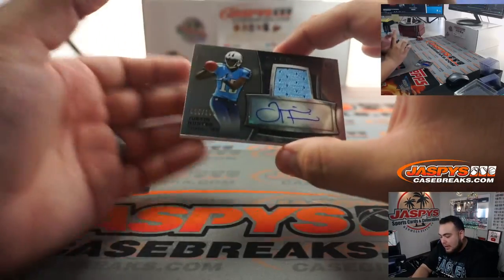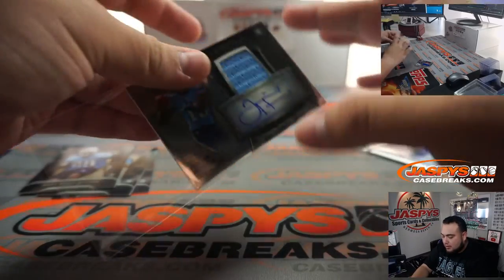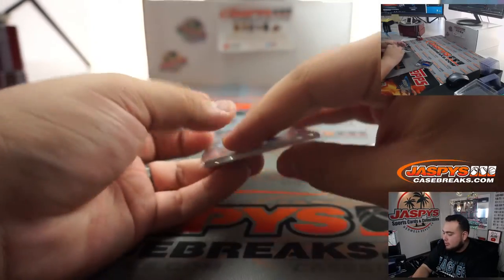Bills — and you got a patch auto of Justin Hunter. He was a big receiver back in the day coming out of college. There you go.